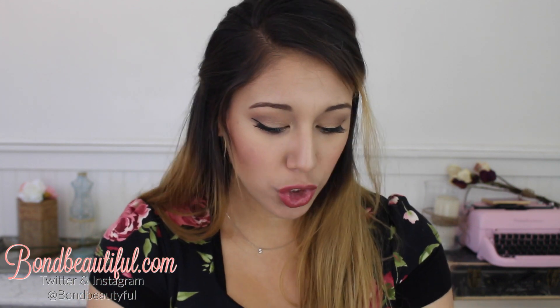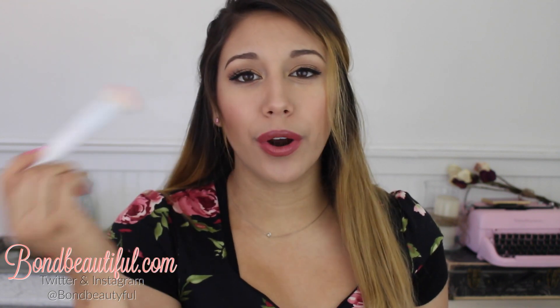My next favorite is the Wet n Wild Brushes. I have these face brushes and an eyeshadow brush — you can find them at Walgreens and drugstore.com. I have the Flat Top Brush, which is perfect for foundation or powder — you can buff things out or stipple it onto the skin. They're super soft and don't shed. Then I have the powder brush, which is super fluffy and dense, great for powder foundation. There's also a small stippling brush which is great for cream blushes and so easy to blend.